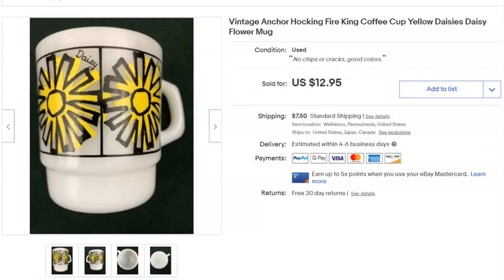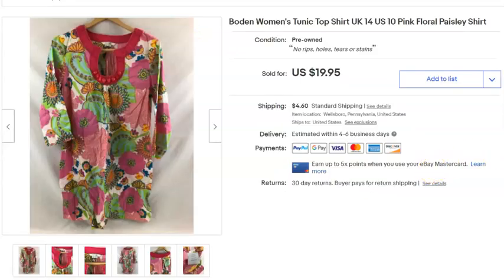Another Fire King mug. Paid 79 cents, listed April 18th, sold May 13th for $8 plus shipping.